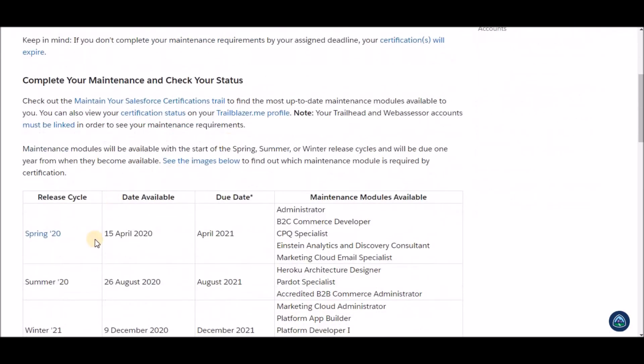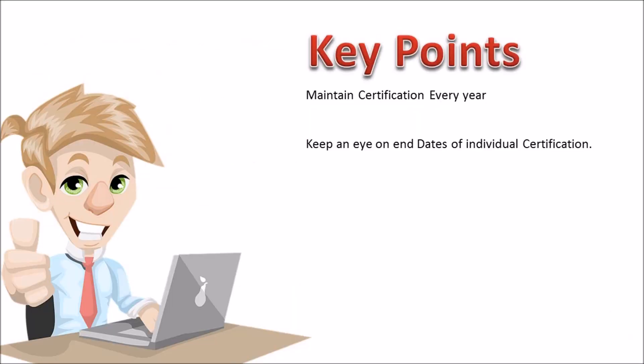Also keep an eye on the Spring 20 badges that are already out. Maintain your certifications each year on time and keep an eye for the end dates of individual certifications.